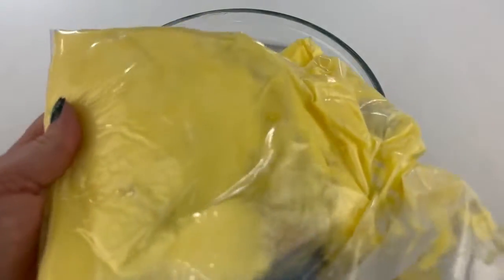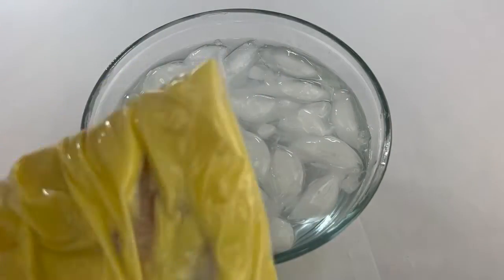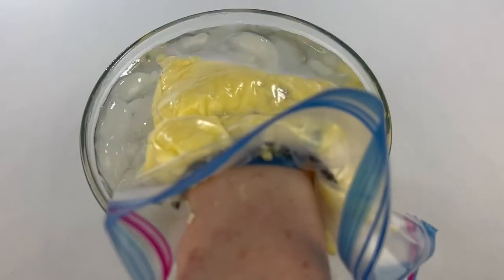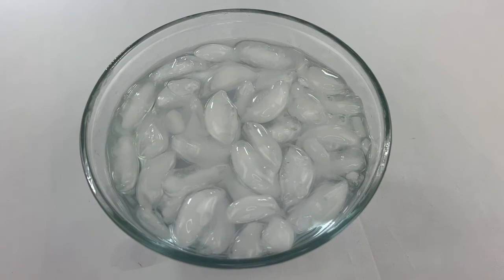Now we're going to try that icy dip again, but with the glove. Slide your hand in and put a rubber band at the top to keep the water out. Dip your hand in the water. How does your hand feel? It doesn't really feel cold, right? Just like the walls of our house, blubber makes a wall around your hand and keeps the cold out.